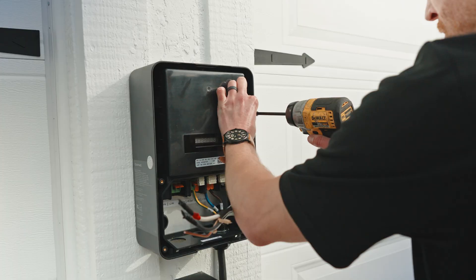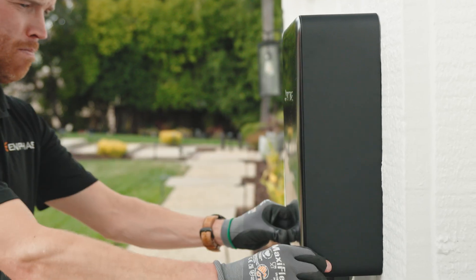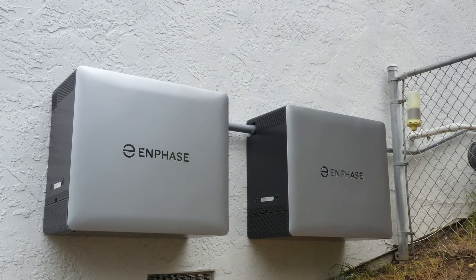Installation is fast, often in as little as 10 minutes, and commissioning takes under 3. For homeowners with 4th generation Enphase energy systems, you can land the EV Charger in a dedicated IQ combiner breaker spot.